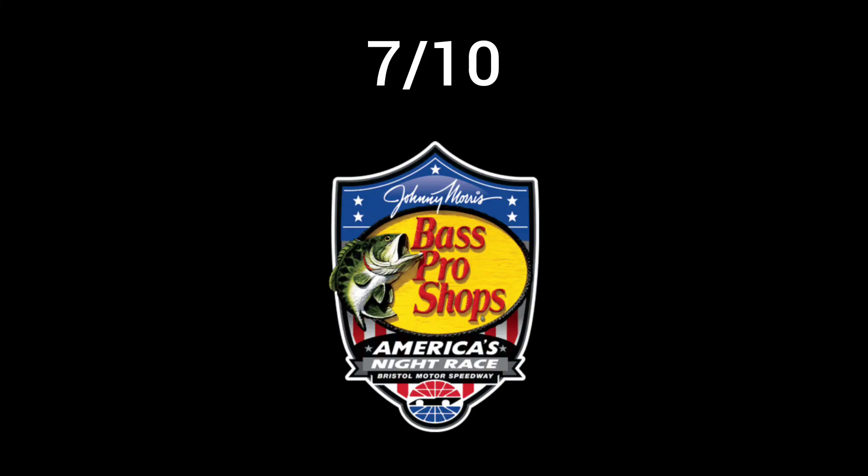That is it for this race review. Denny Hamlin wins. Very extremely pumped up. What do you guys think about this race? Let me know in the comments. By the way, I gave this race a 7 out of 10. This is Preston signing off - peace out.